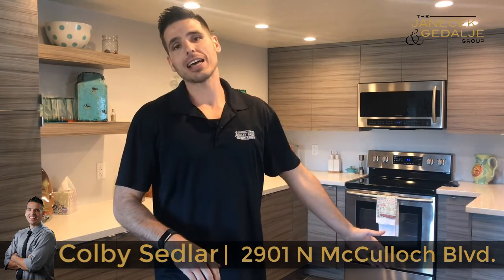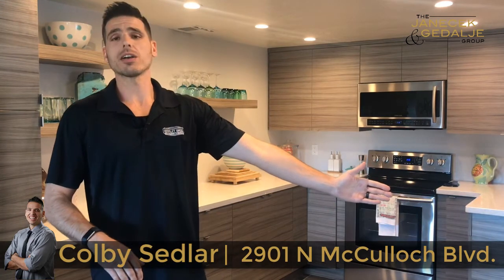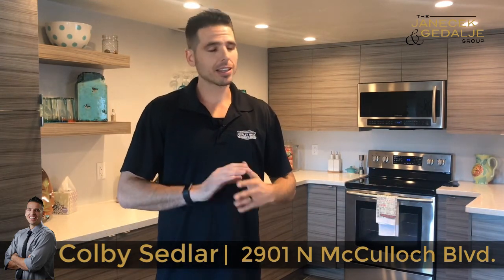We've got slate tile throughout the entire house. We've got quartz countertops, brand new cabinetry, stainless steel appliances — the list goes on.